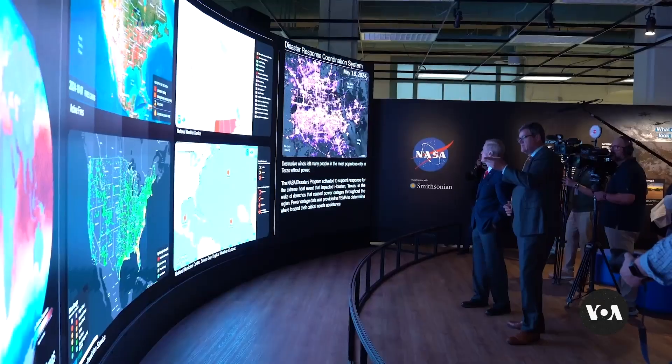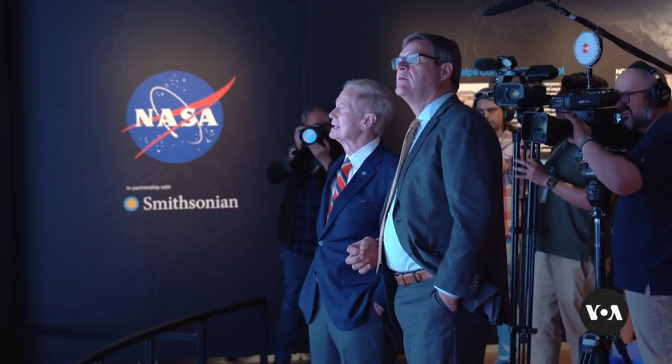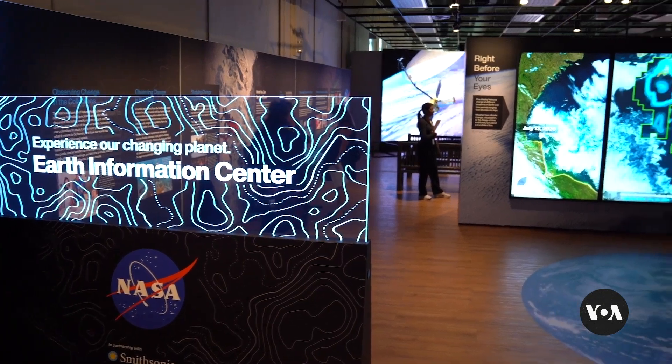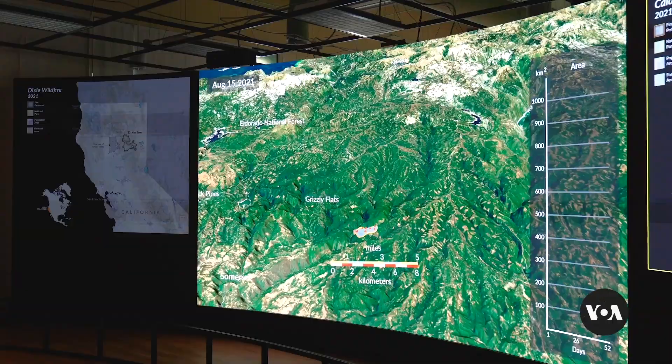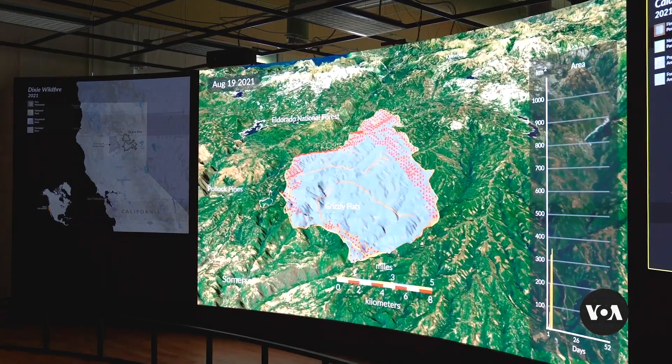NASA Administrator Bill Nelson, who flew aboard the Columbia Space Shuttle Program in 1986, says projects like this one have immense educational value and hopefully inspire visitors to recognize their role in taking care of the planet. Everybody on planet Earth can become co-stewards of preserving this beautiful, colorful creation that is suspended in the middle of nothing — and that is planet Earth.